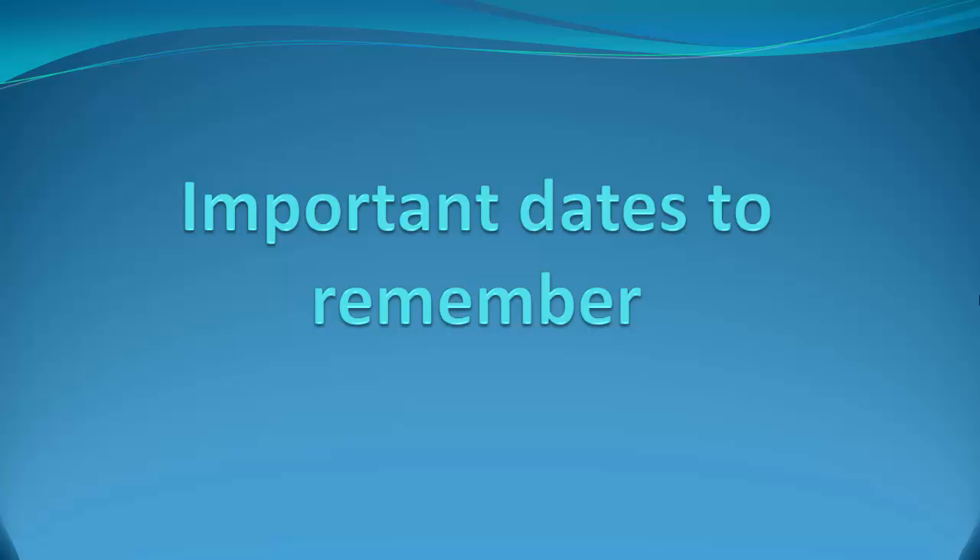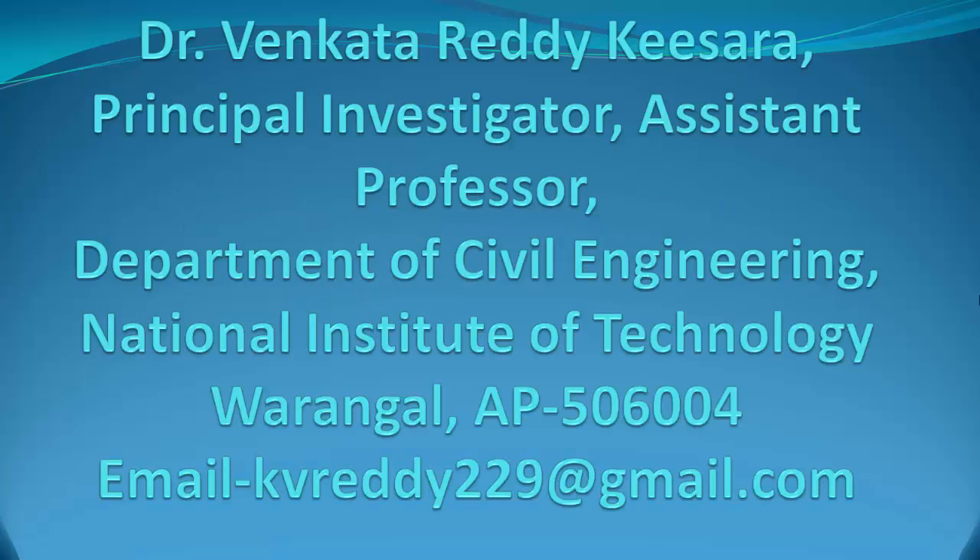The application should be sent to: Dr. Venkater Reddy Kisara, Principal Investigator, Assistant Professor, Department of Civil Engineering, National Institute of Technology, Warangal, AP 506004. Email: kvreddy229@gmail.com.